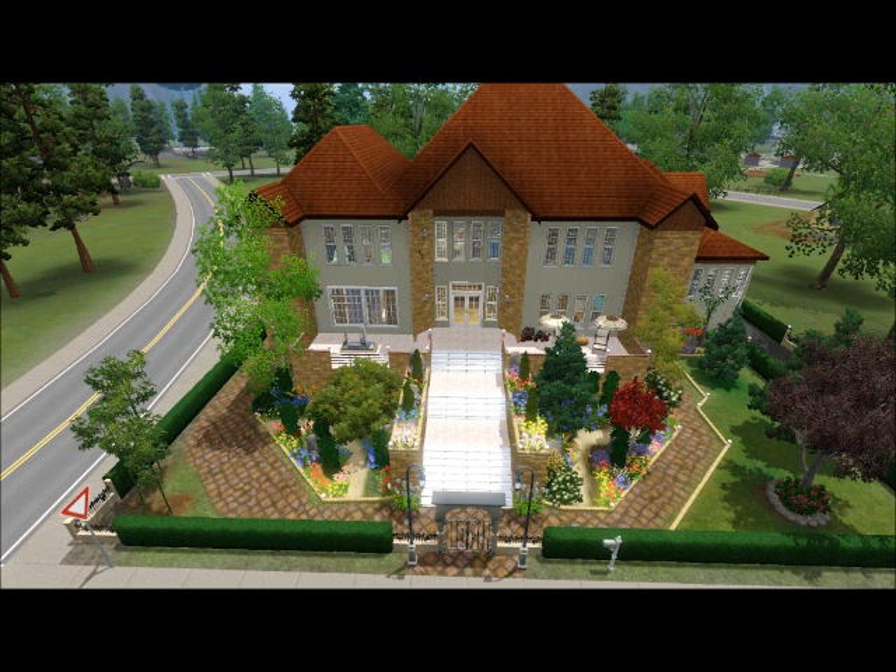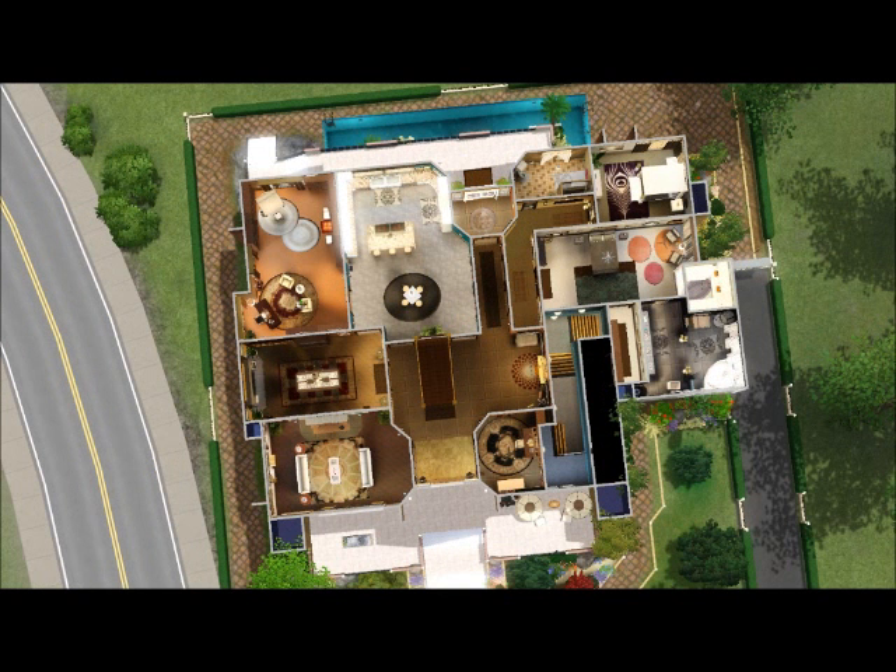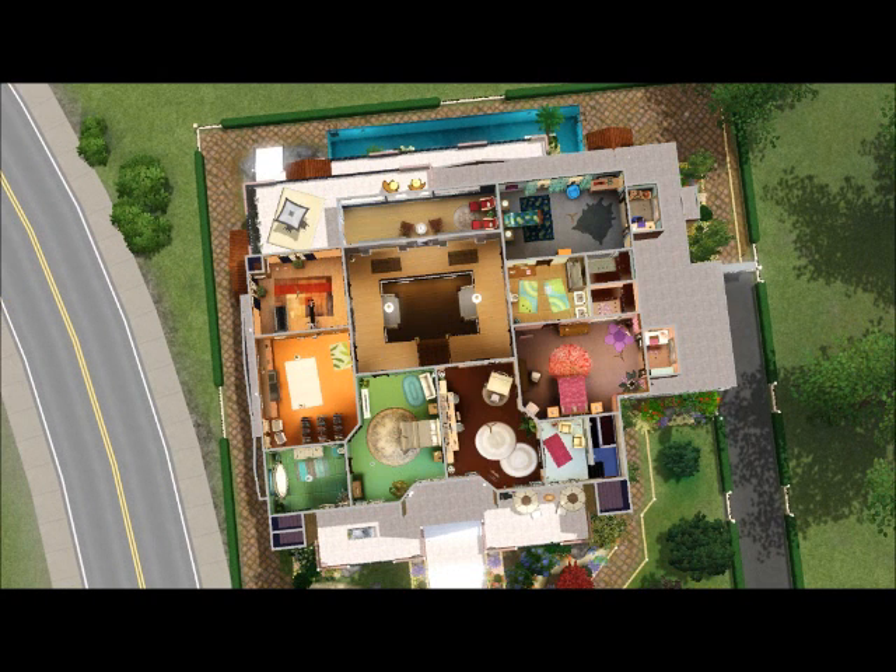I really hope you guys enjoy it. There's a lot of custom content in this house, so if you don't like custom content, do not download this house — but if you do, you'll get all kinds of new, awesome content. I really hope you enjoyed watching this video, and if you love the house, you can download it on the Sims 3 Exchange. There will be a link in the description. Again, thank you for watching. Bye!